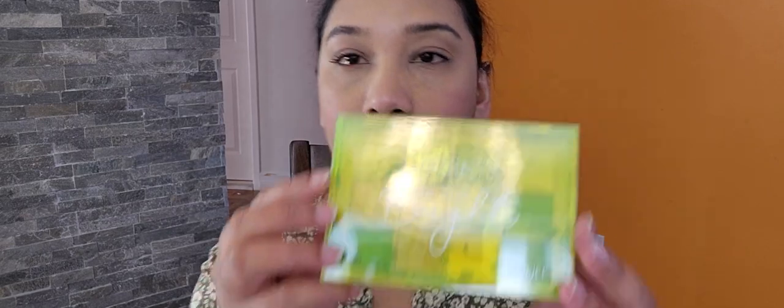Moving to our next product, we have a My Beauty Creation eyeshadow palette — $13. I'm not going to open it. Everything inside is broken.